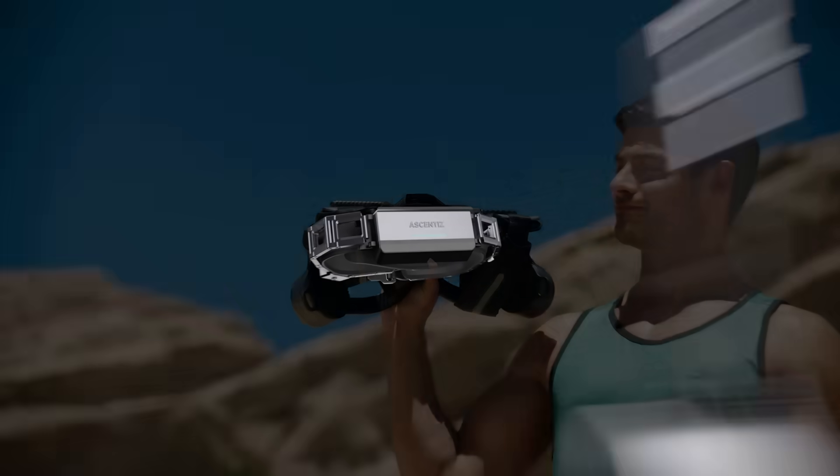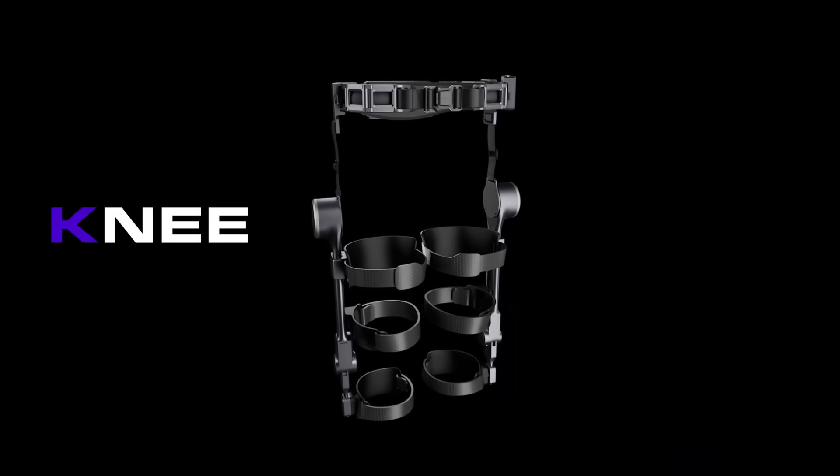Further, faster, stronger. Ascentus — an exoskeleton that makes the most of every step you take.